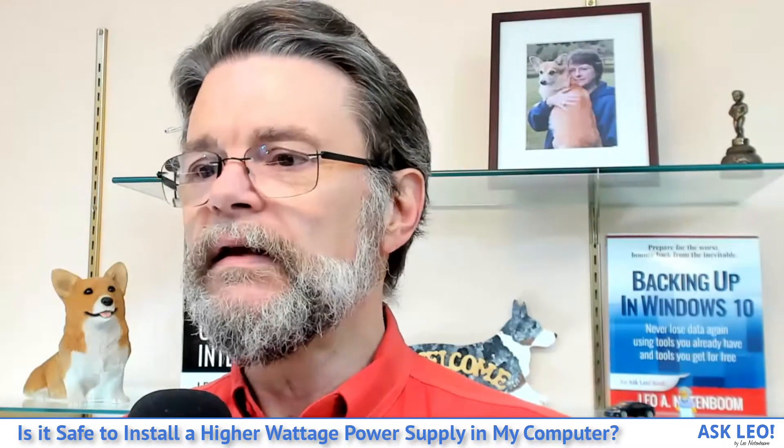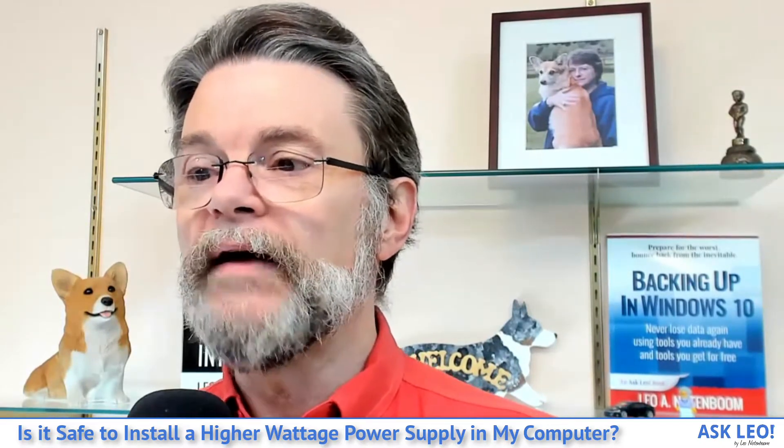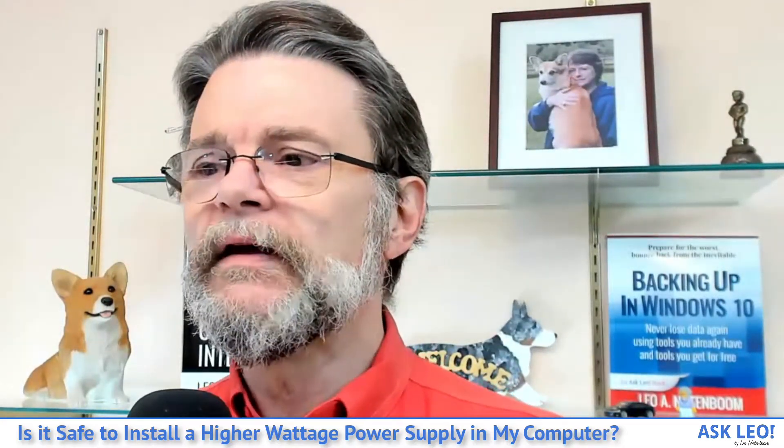If your computer has been running well on a 300 watt power supply, then it doesn't need a bigger one — but there's nothing wrong with using a bigger one. It's possible that a new, larger power supply might be a little more efficient or even a little quieter. Your computer will continue to use whatever power it was using before, which we know is less than 300 watts. That your new power supply can provide more is beside the point.